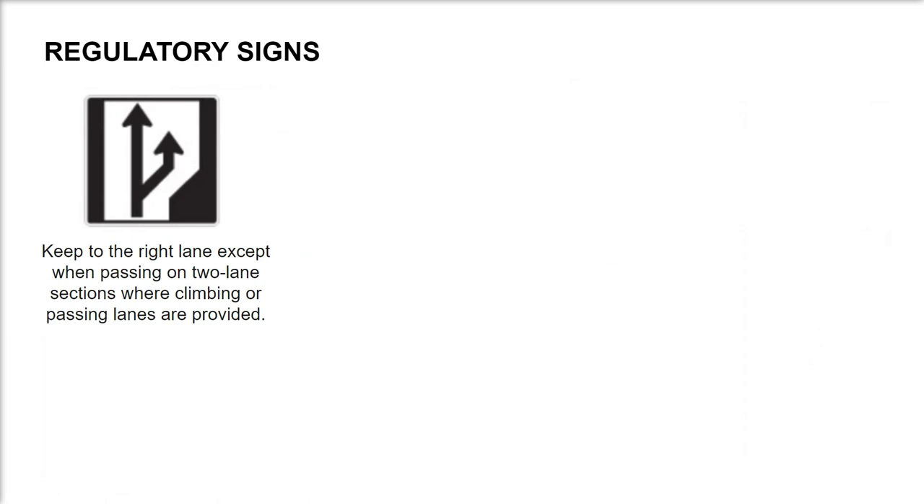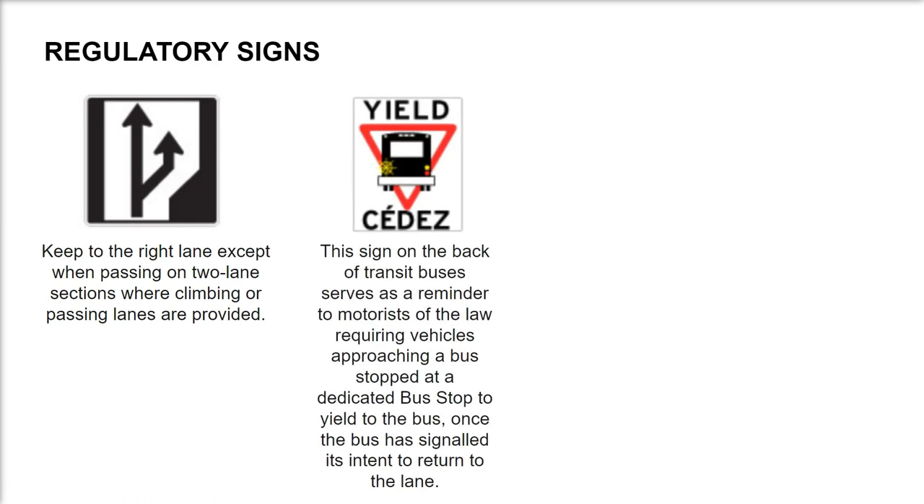Keep to the right lane except when passing, on two-lane sections where climbing or passing lanes are provided. This sign on the back of transit buses serves as a reminder to motorists of the law requiring vehicles approaching a bus stopped at a dedicated bus stop to yield to the bus once the bus has signaled its intent to return to the lane.